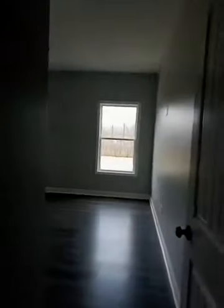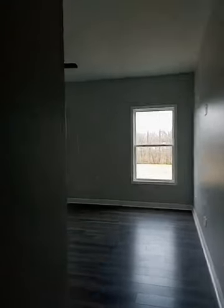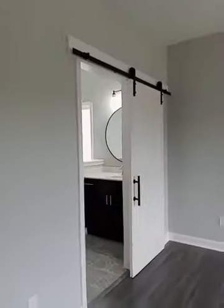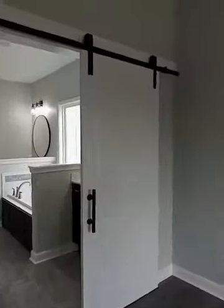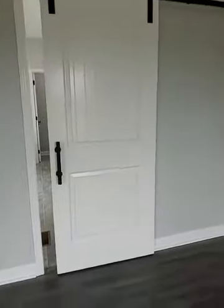And this is the master — or what we now call the primary bedroom. It's pretty spacious, and I just love this barn door. This is very popular right now, and it's really neat because the hardware is exposed. I've always loved pocket doors, but I really like this better.